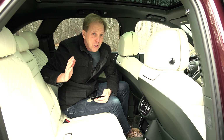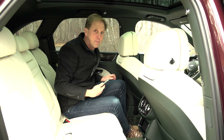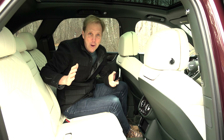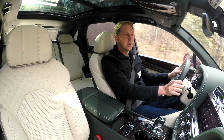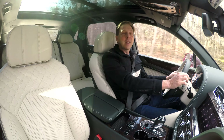The Bentayga offers 3 different seating configurations, this being the 5-seat model which offers greater recline than before and a larger touchscreen remote control. It is a great way to travel. The new interface and Audi-like displays bring the Bentayga's cabin into modern times, so you no longer need to make excuses for your prized Bentley.